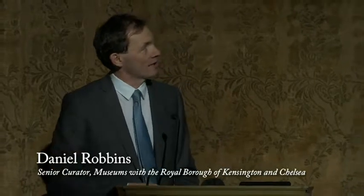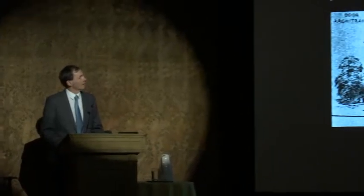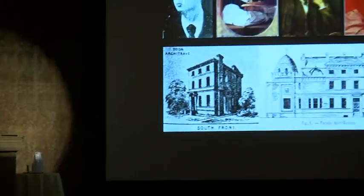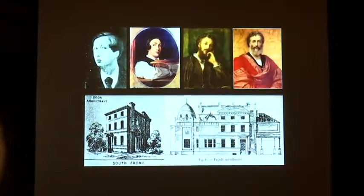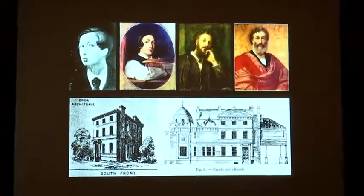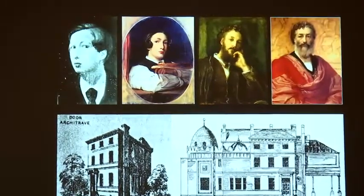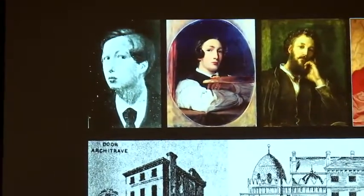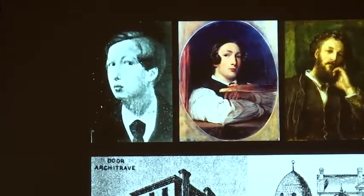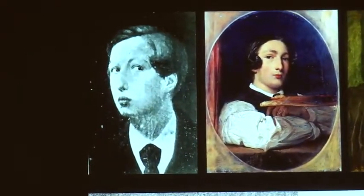I wanted to start with four images of Leighton — the four ages of Leighton — that in themselves suggest something of the trajectory of his career. The image on the left, the first recorded oil by him, sadly now lost, painted in 1845 when Leighton is 15 or 16 years old in Florence. His sister felt it was not a good likeness, and I think you can see he's rather over-preoccupied with his reflection.